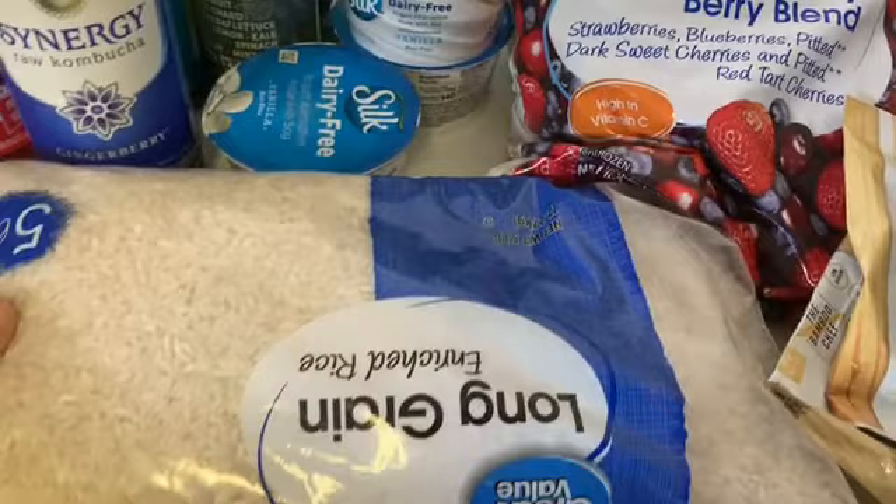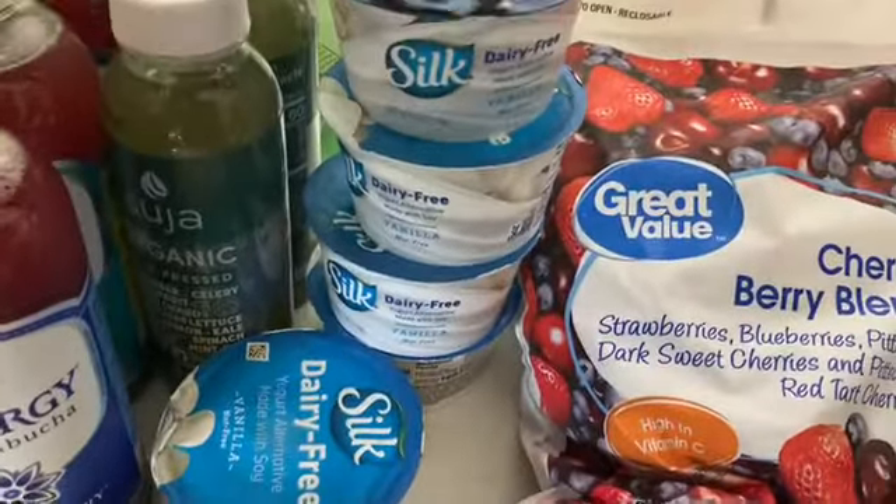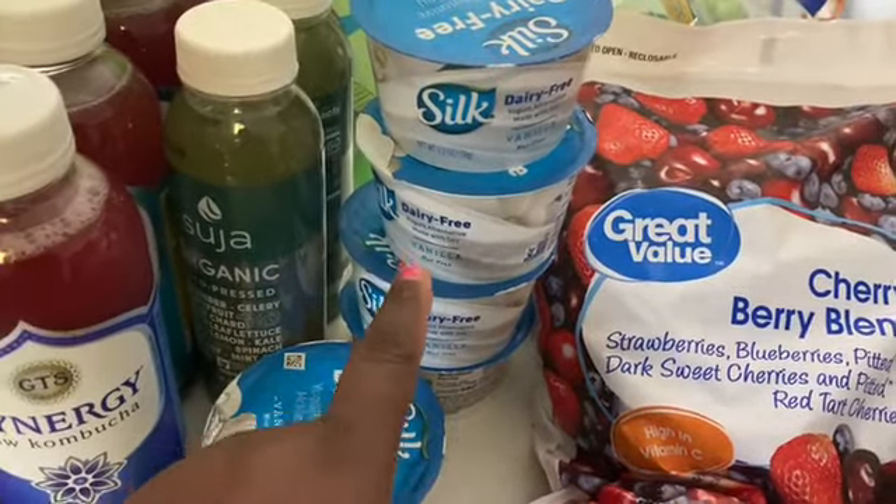I'm just showing you the ingredients on the back of the pack. For the fried rice, I'm going to use the onions, the bell peppers, the seasoning, and I'm going to boil this huge bag of white rice — that was a five pound bag.